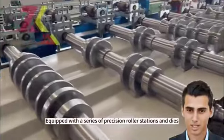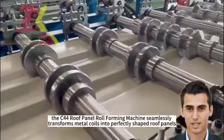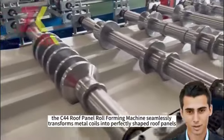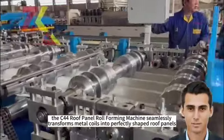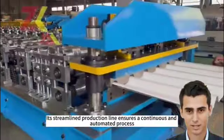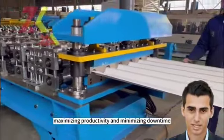Equipped with a series of precision roller stations and dies, the Kitacha roof panel roll-forming machine seamlessly transforms metal coils into perfectly shaped roof panels. Its streamlined production line ensures a continuous and automated process, maximizing productivity and minimizing downtime.